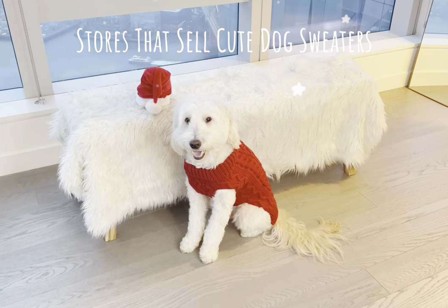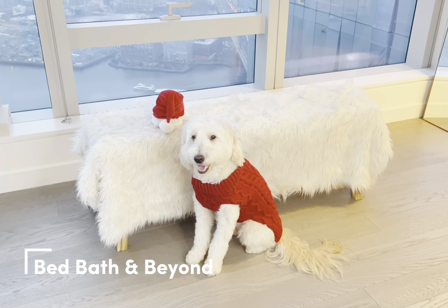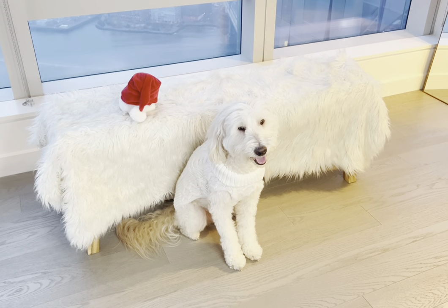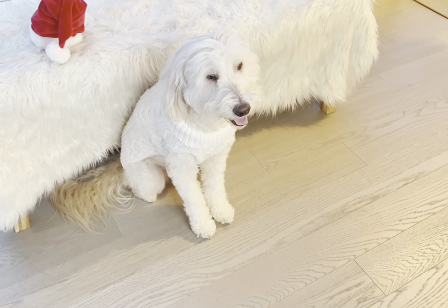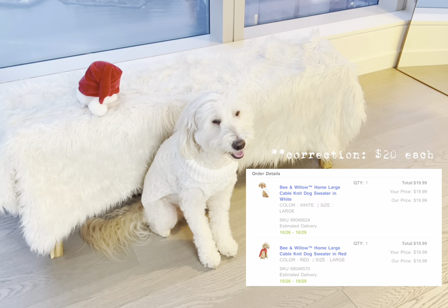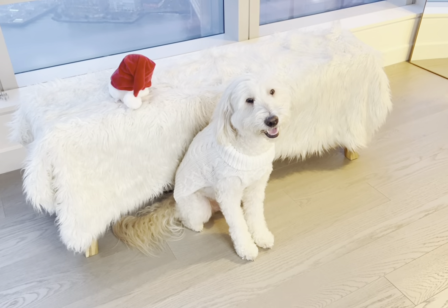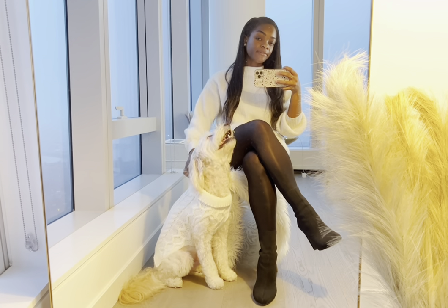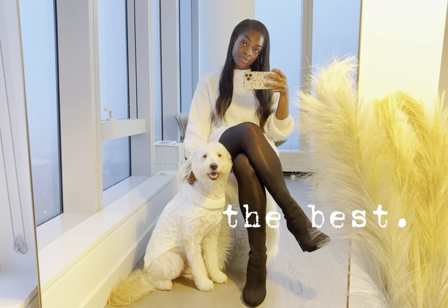First store on my list is Bed Bath & Beyond. Yeah, you heard me correctly — Bed Bath & Beyond. They surprisingly sell amazing dog sweaters. Got this one in red and we also have this cream-colored one. These are a complete steal. I purchased these for Black Friday two years ago for a total of $7 for the two of them. They're such great quality — just look at how well these have held up. Because I'm obsessed with twinning with Gus, I got this ivory sweater dress from H&M. The best dog and mom twinning duo, full stop.